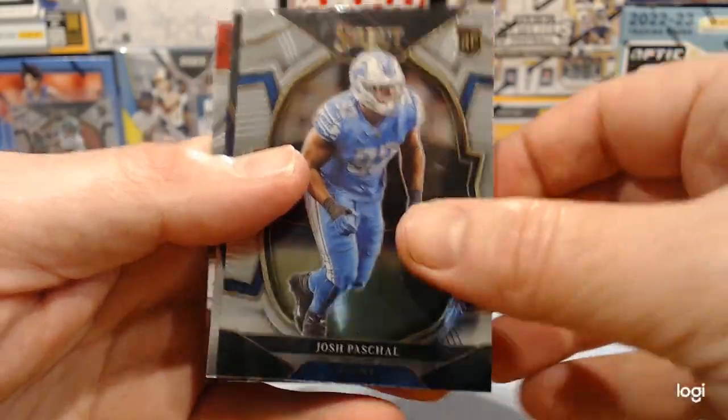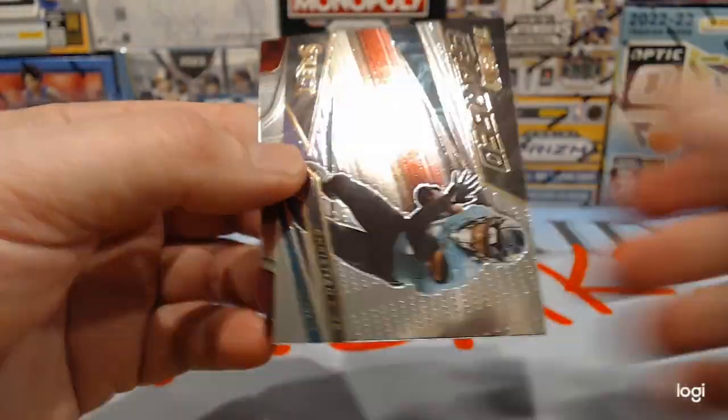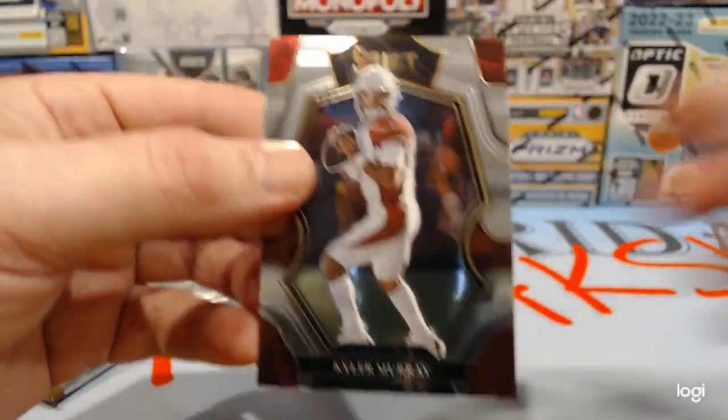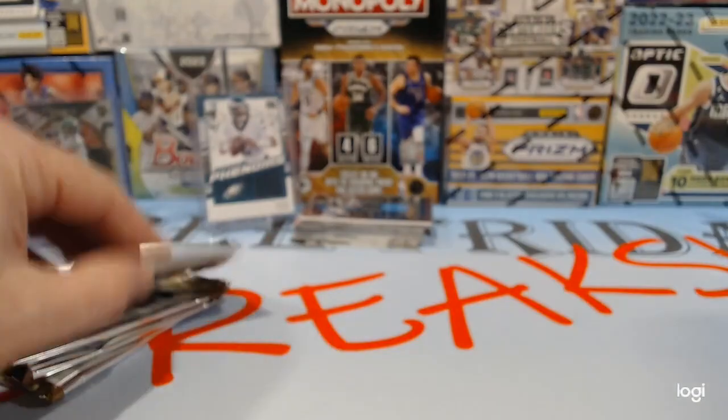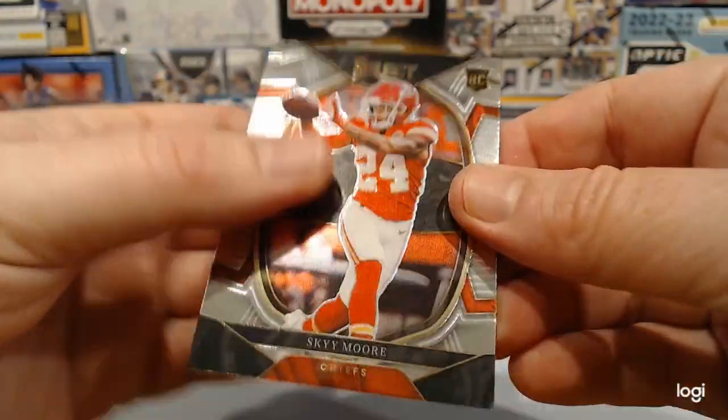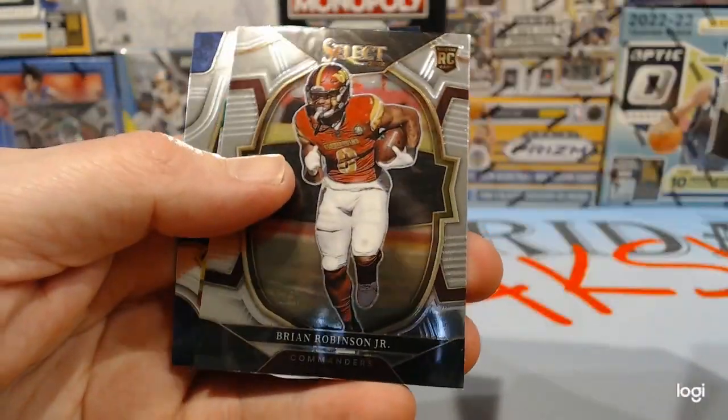There's Josh Paschal — wasn't he right behind him last time? There's a turbocharged Christian Kirk. And Kyler Murray. There's Sky Moore again. There's Brian Robinson again.